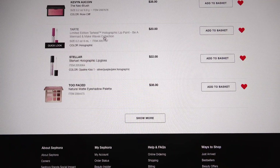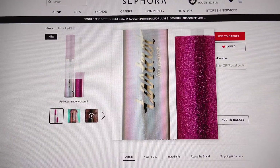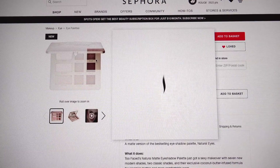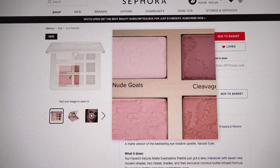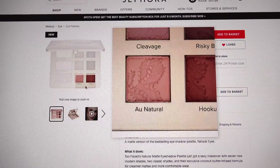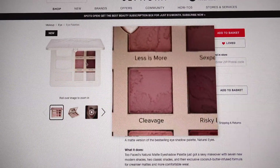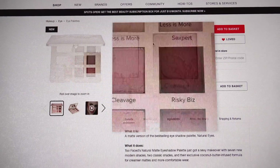Tarte's Be a Mermaid and Make Waves holographic lip paint — if it's holographic, I have to have it. Look at that glittery cap, I've got to have that. Too Faced, the Natural Matte eyeshadow palette — I did a review on the original Natural Eye palette. I got rid of all my old Too Faced stuff a long time ago, so I'm excited to try this one. I think these colors are perfect for me.